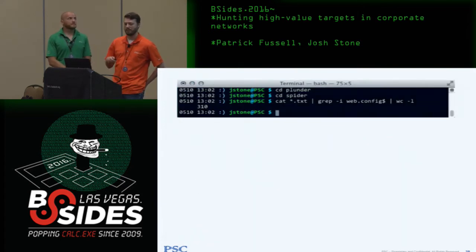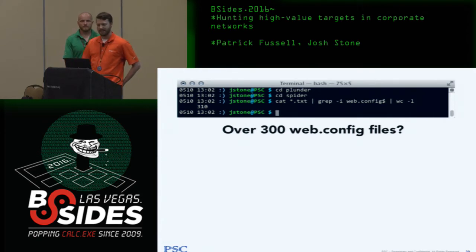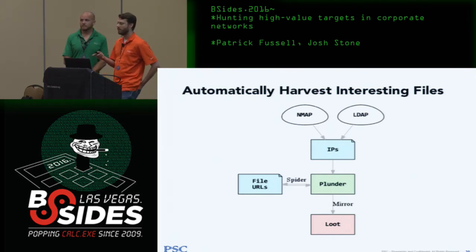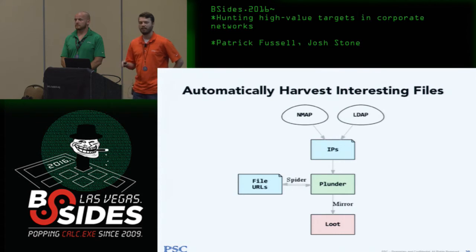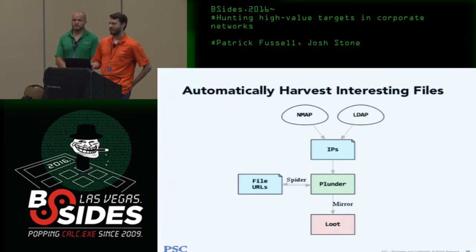Plunder also has automatic downloading and mirroring. The process: get a source of information about where shares might be, run through Plunder to spider shares, get a list of all files the user has access to, filter for the most interesting ones, automatically download and mirror them, then grep gets you your passwords. This turns a process that's intractable on a sizable network into a very straightforward and easy one.